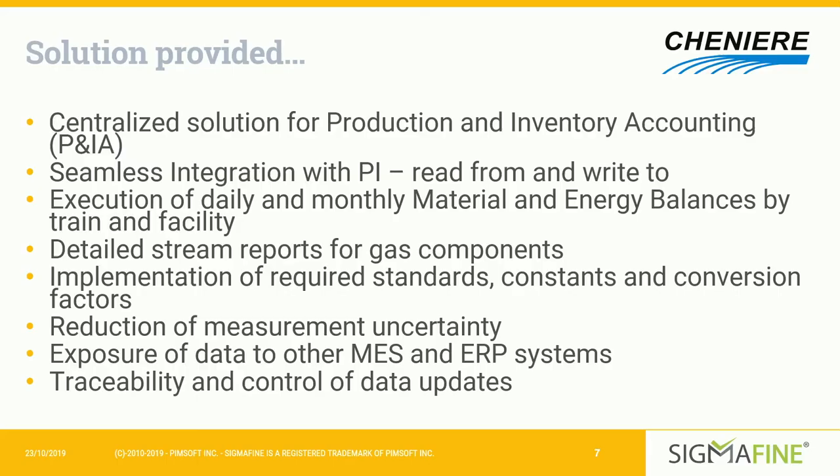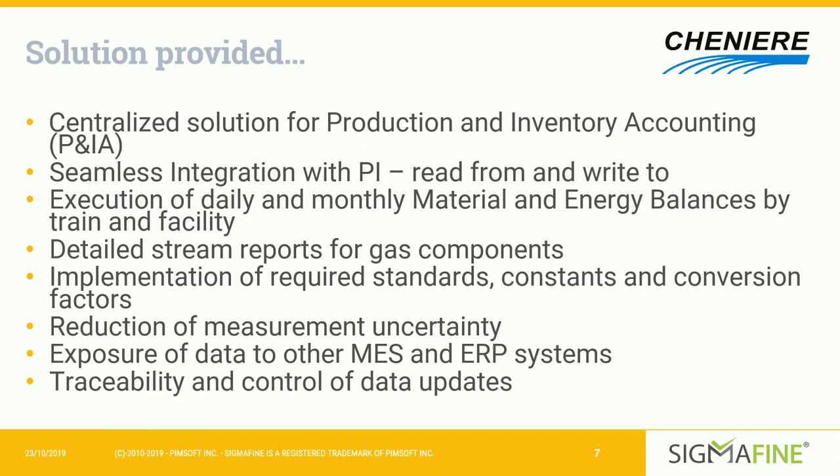Sigmafine gives us a centralized solution for production inventory accounting and seamlessly integrates with PI, allowing us to read from and write to PI. That's particularly important because it lets us take raw data from the plant, validate it, make adjustments as needed, and publish that data back to PI for use across the business. The Sigmafine models also assist production engineering in executing daily and monthly facility and train energy balances, letting us break down production by train and by shift, and quantify optimization and improvements we're making at the facility.